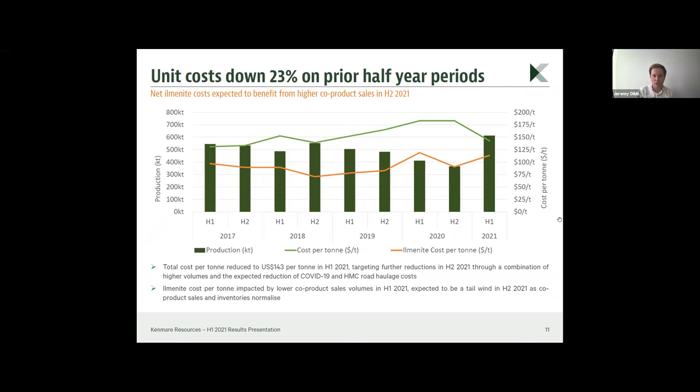We expect the average cost of ilmenite to drop further from the $113 per tonne achieved in H1 2021. Looking at costs over time, with the increase in production in H1 2021, cost per tonne has trended back down from over $180 in H2 2020 to $143 per tonne, although there were some additional costs related to COVID and HMC road haulage. We expect those costs to be lower in the second half.